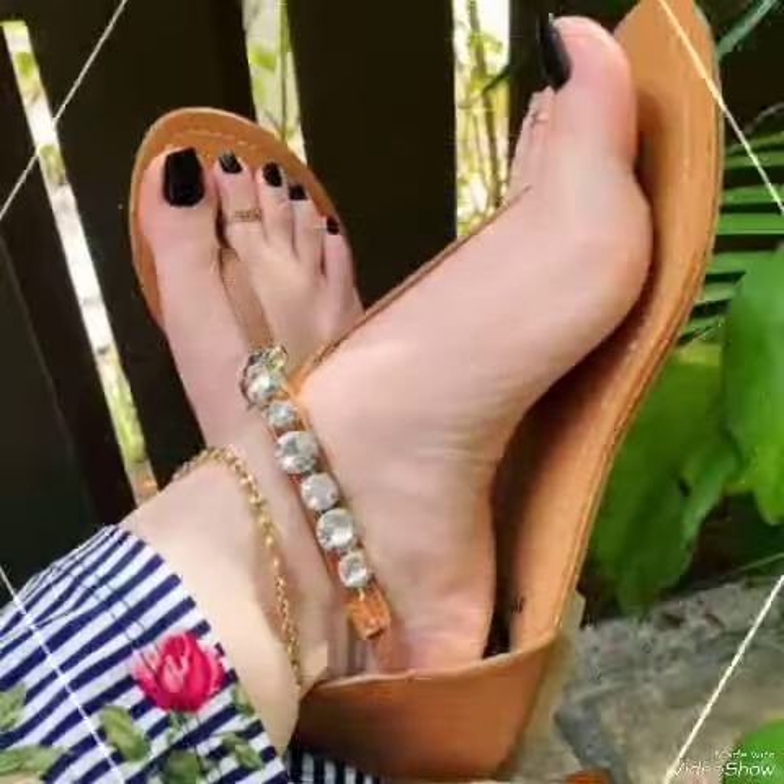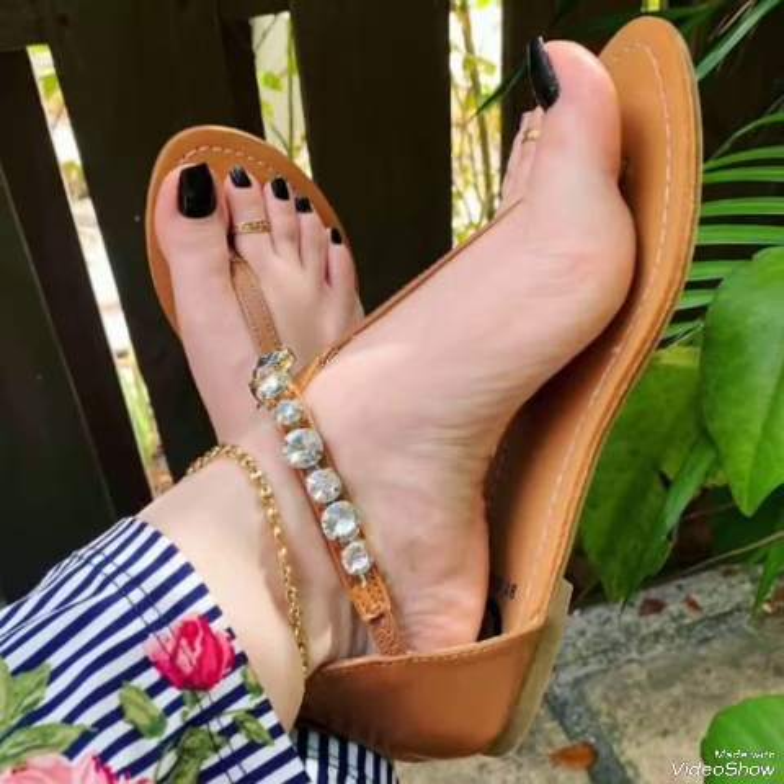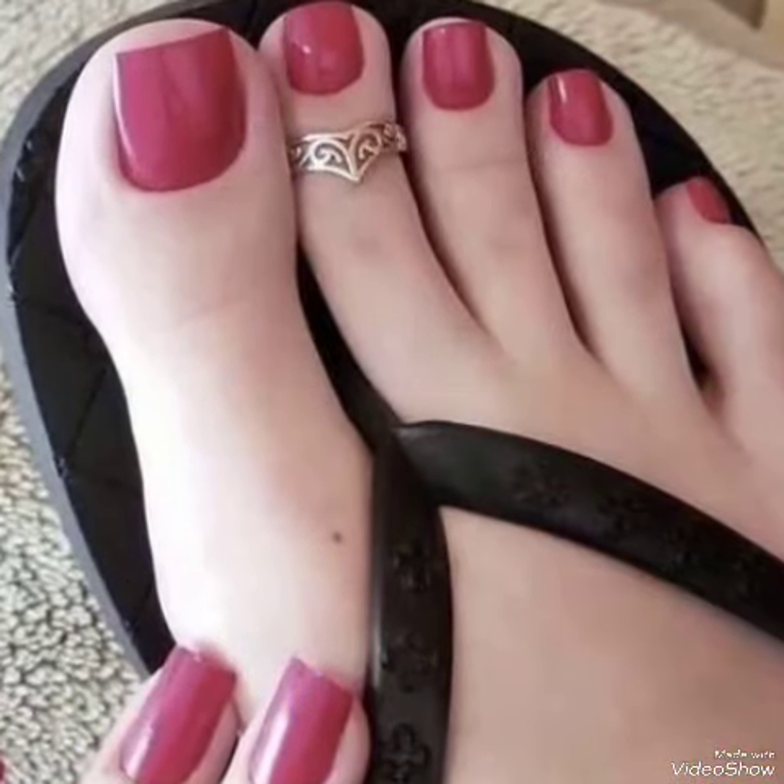Nail paint colors make the woman look more attractive and stylish, so you can apply different nail paint colors with also different dresses.